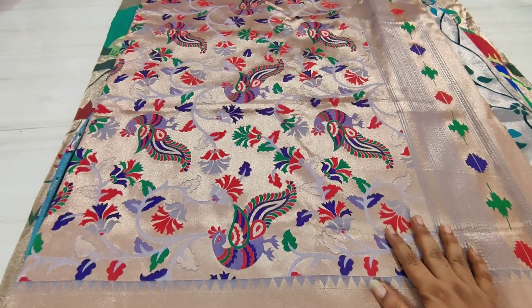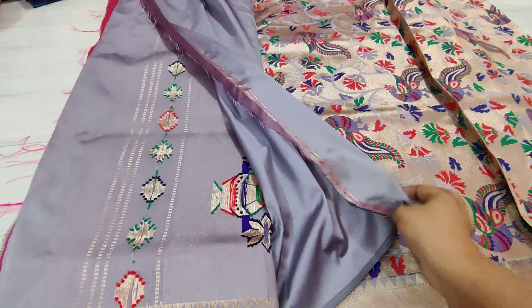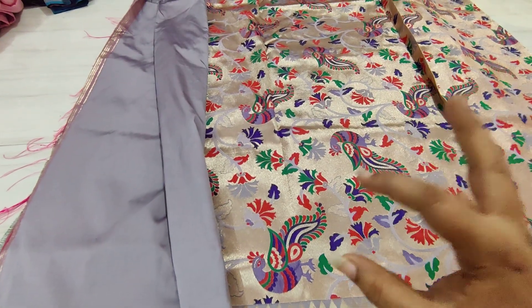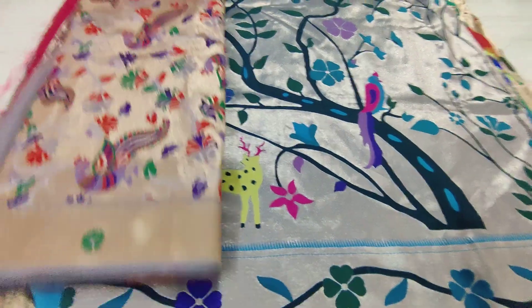Your very next beautiful saree is a lilac purple one and we have a very beautiful lilac purple one in this model. It is like lilac purple and ash color combined — completely out-and-out pattu look saree and it is a very beautiful saree.